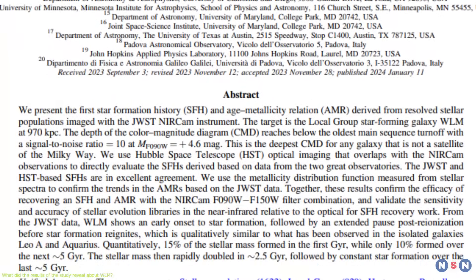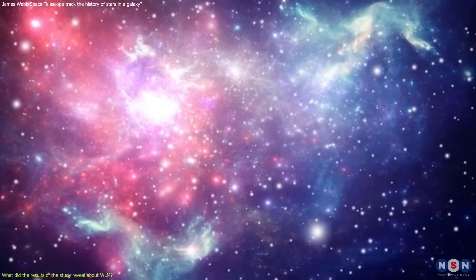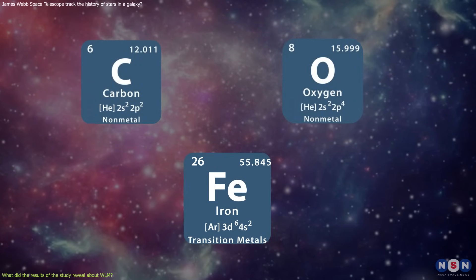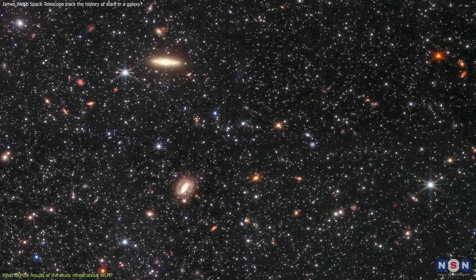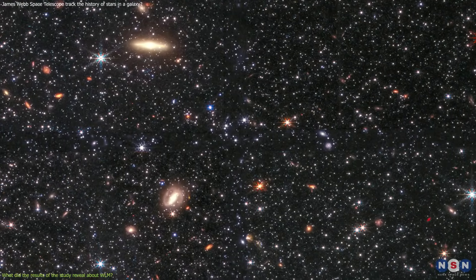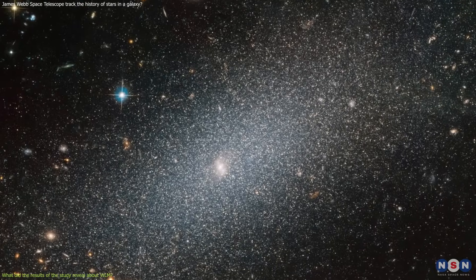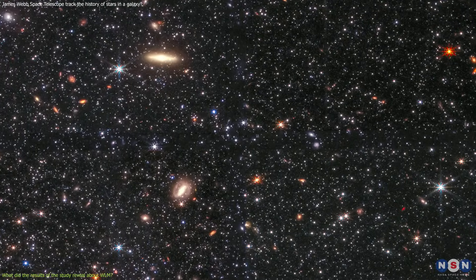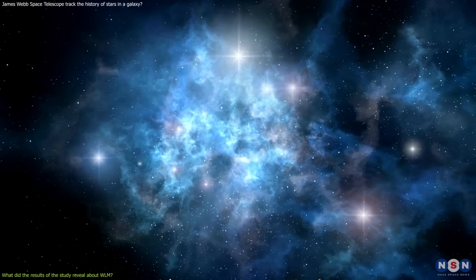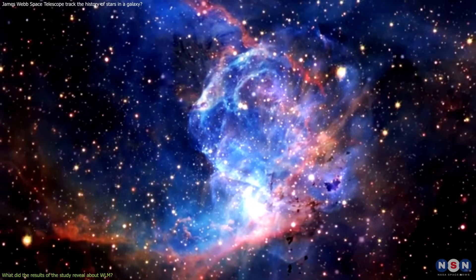Another interesting finding is that Wolf Lundmark Malat shows evidence of metal enrichment, meaning some stars have produced heavier elements through nuclear fusion and supernova explosions. Heavier elements — such as carbon, oxygen, and iron — are essential for life and planet formation, and are indicators of chemical evolution. Astronomers found that this galaxy has a metallicity of about 0.1% of the solar value, which is very low and expected for a low-mass dwarf galaxy with little interaction. However, some stars have higher metallicities than others, suggesting internal chemical evolution and that some stars have enriched the surrounding gas and dust with their products.